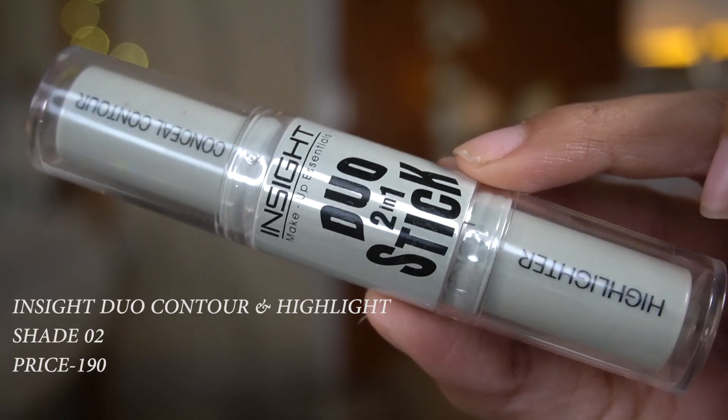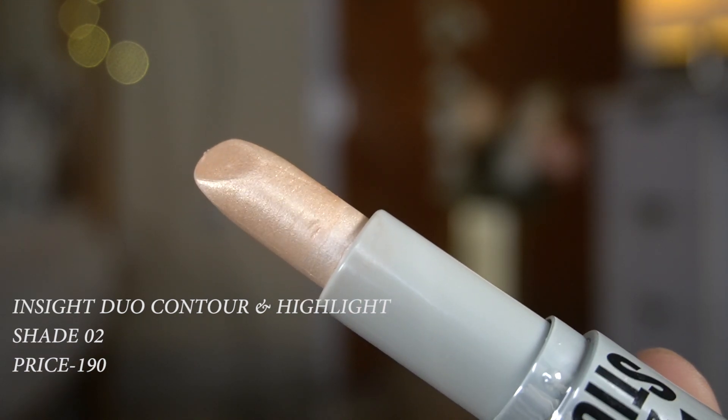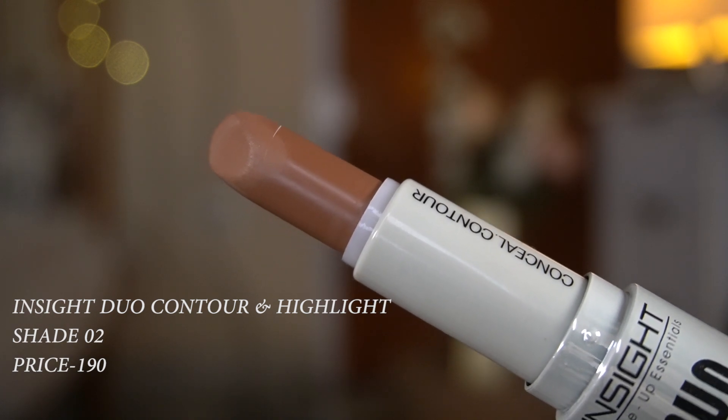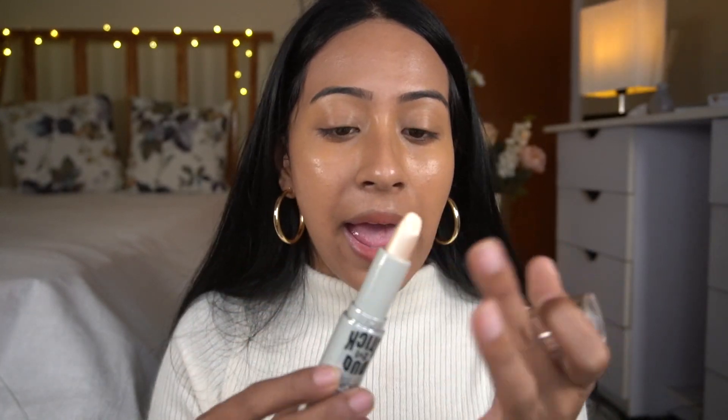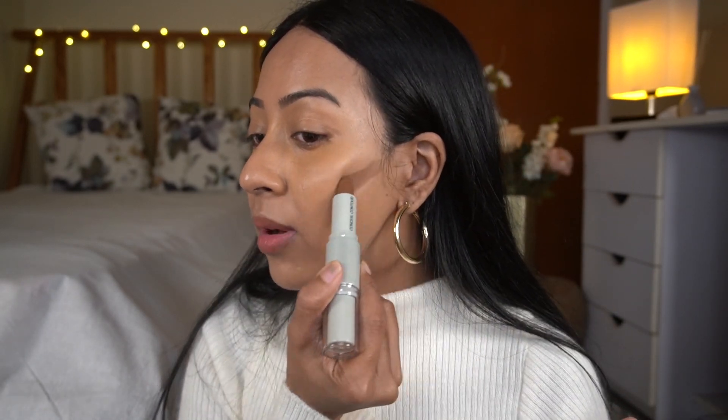The next product is this duo stick — it's a two-in-one conceal and contour, but it's actually more of a highlight and contour since one side has a highlighter and the other has a contour color. I got it in shade 02. One side has shimmer and the other is the contour. I'm going to use the contour side as a bronzer and the shimmer side as a cream highlighter, applying it directly to my face.